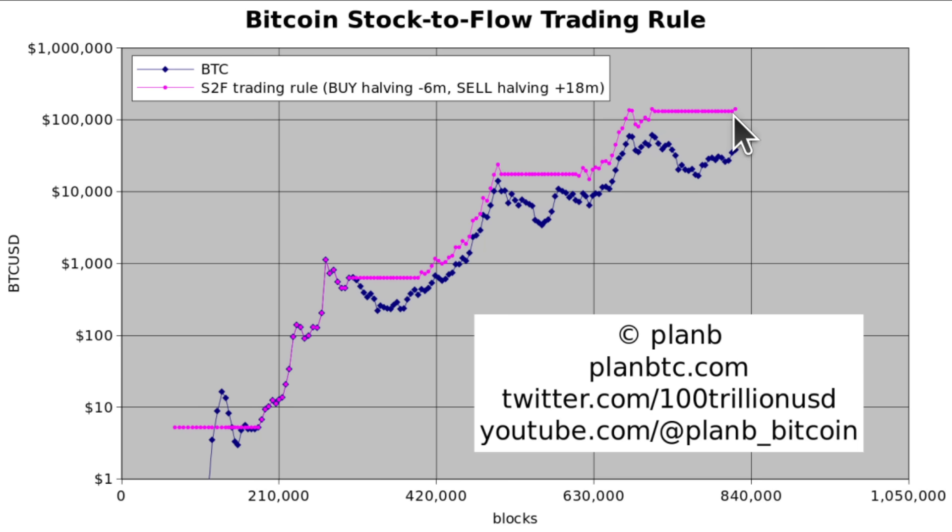The good news is we are six months before the halving. November was actually the first month where this trading rule entered the market, and it's already at a nice plus 9% profit for November. I will be tracking this rule based on the stock-to-flow halving cycle for the next couple of months and years, and I'll update you on that.